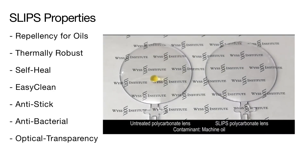SLIPS is optically transparent and even anti-reflective. Motor oil is applied to an untreated lens on the left and a SLIPS treated polycarbonate lens on the right. The slight curvature of the lens is enough to make the motor oil slide off the SLIPS treated side, keeping the lens clean even under apparent harsh conditions.